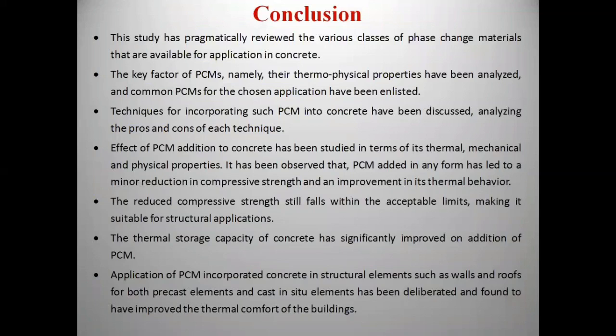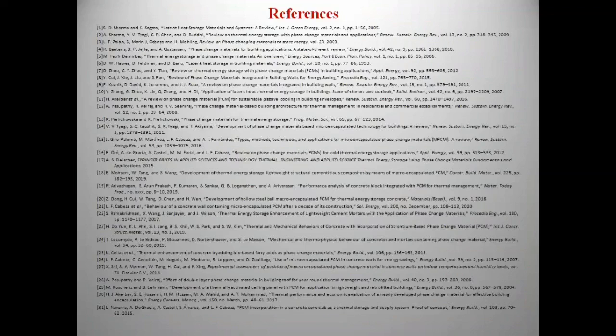This study reviewed the various classes of PCM and their properties. It has been observed that PCM-incorporated concrete leads to a minor reduction in compressive strength and an improvement in thermal behaviour. The reduced compressive strength still falls within acceptable limits, making it suitable for structural applications. The application of PCM concrete in structural elements such as walls and roofs has been found to improve the thermal comfort of buildings, thereby reducing energy consumption. Thank you.